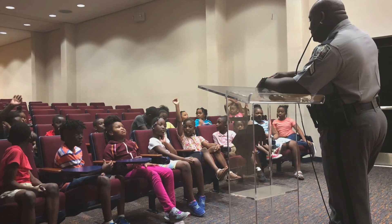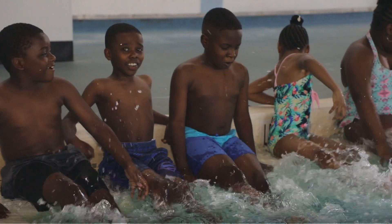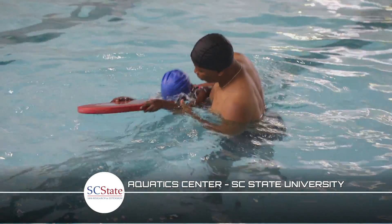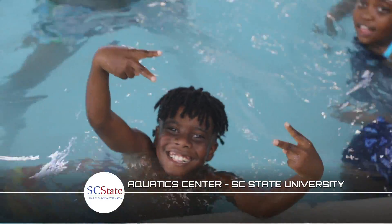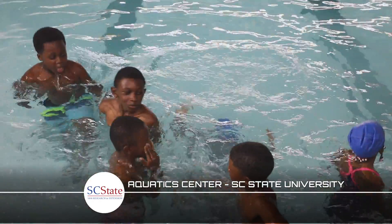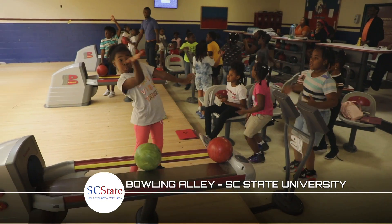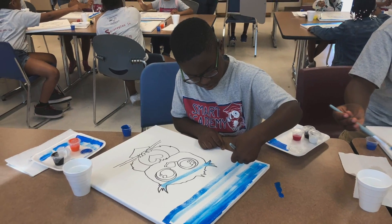Throughout the Academy, students are exposed to guest speakers that discuss career opportunities. Additionally, students engaged in instructional swim lessons in which certified instructors and lifeguards taught students how to swim and practice water safety skills. Smart Academy students also enjoyed downtime and visited the university's bowling alley, as well as expressed themselves on canvas through painting.